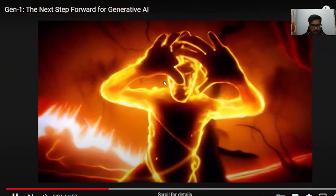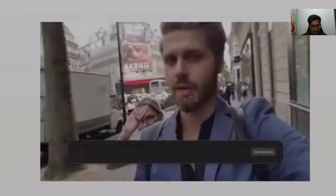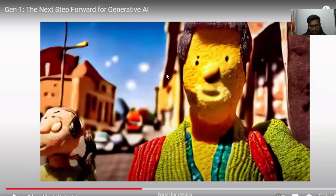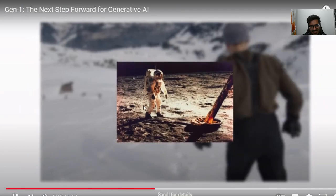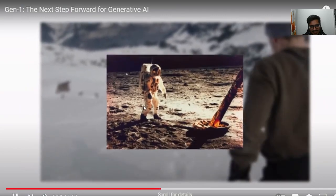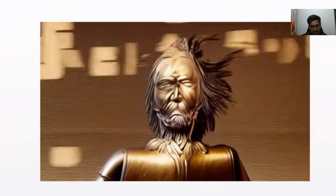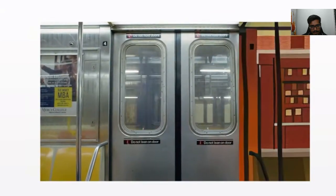Today, Runway is excited to introduce the next step forward in generative AI: Gen1 — a video generation AI system that can efficiently generate video in any style, all while retaining quality and flexibility. Gen1 is able to realistically and consistently apply the composition and style of an image or text prompt to the target video, allowing you to generate new video content using an existing video. They call this approach Video to Video.